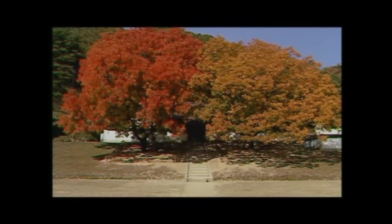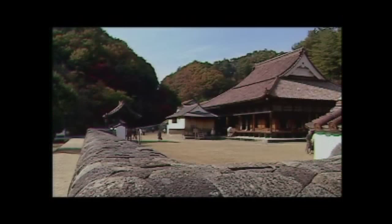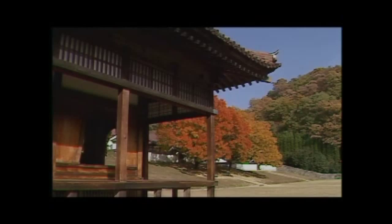Opened during the Edo period, Shizutani School is presently not only the oldest educational institution existing in Japan, but also the oldest school for common people. From the roof tiles entirely made of Bizen-Yaki and the autumn ruby and gold-colored Chinese pistachio trees of the compound arises an exquisite sense of unity.